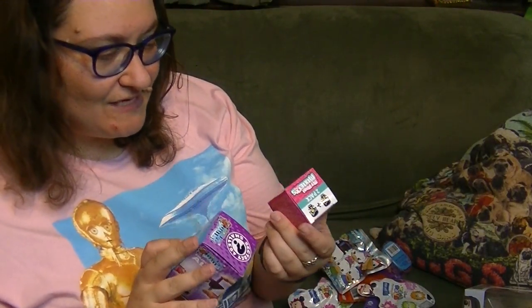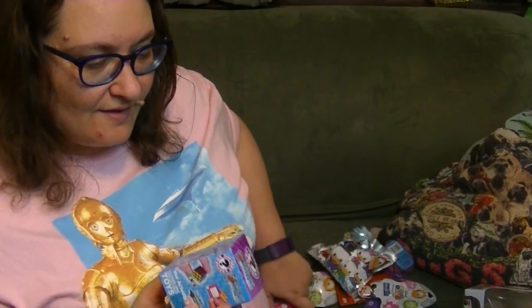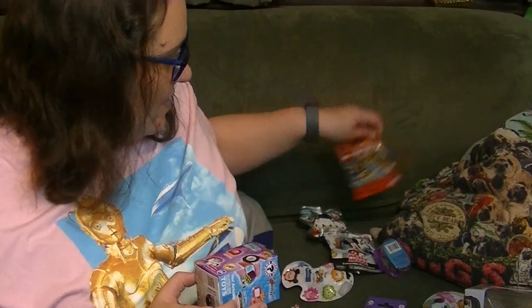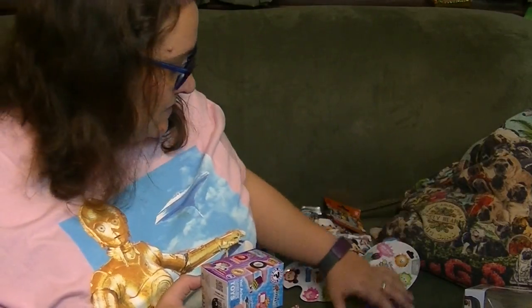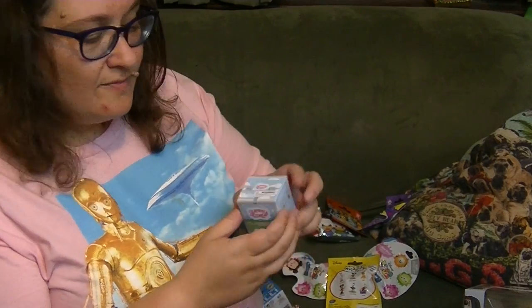Hey guys, it's Robin and it's time for a Blind Bag Mashup. Today I have lots of different things. I've got Mixi-Q Series 2, World's Smallest, DuckTales, Lego, Tsum Tsums, Electro Kings, Mickey Mouse, and Yummy World.